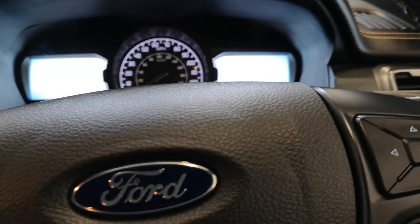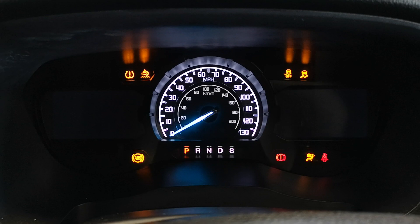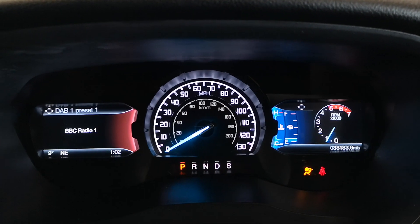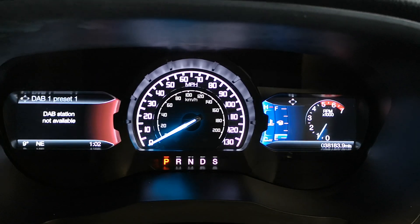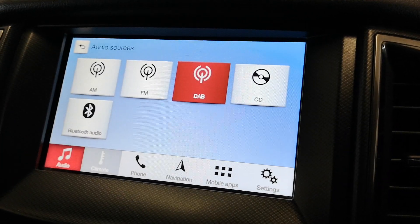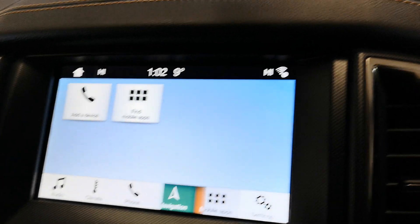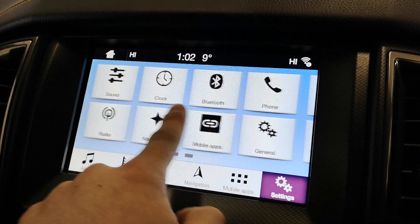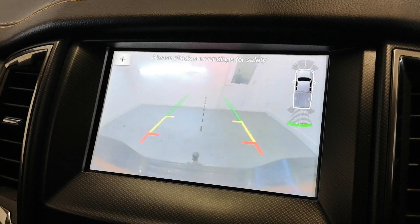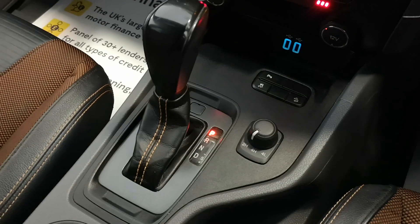Just going to jump in the seat and actually start the engine. You can see there — 38,000 miles. You do have DAB, FM and AM, climate control, Bluetooth, sat-nav and other apps. You can flick to the rear camera as well. Working AC, heated front seats left and right. And if you didn't already know, this is an automatic.